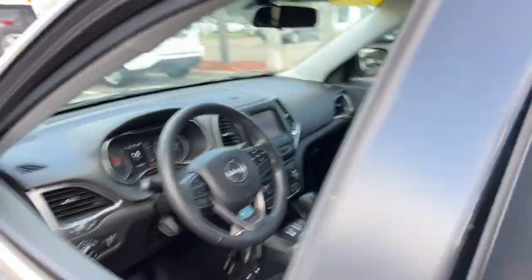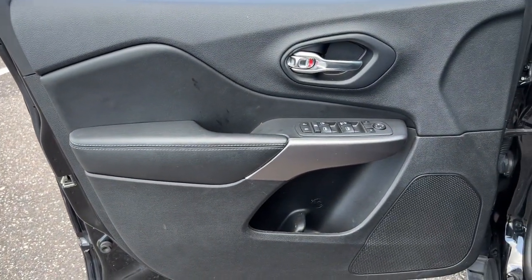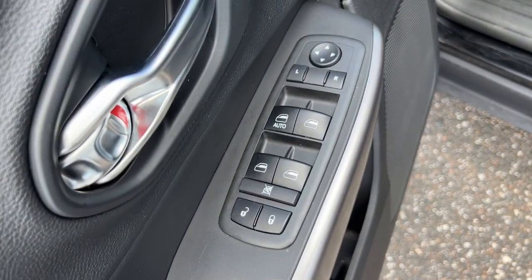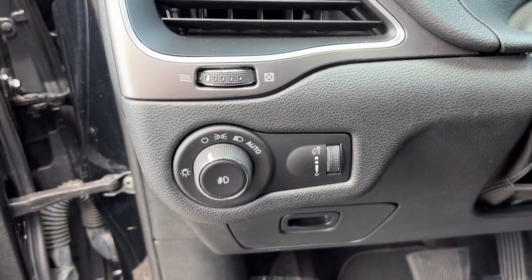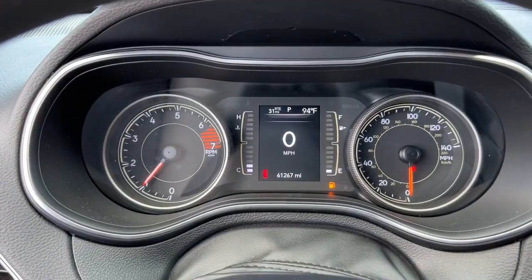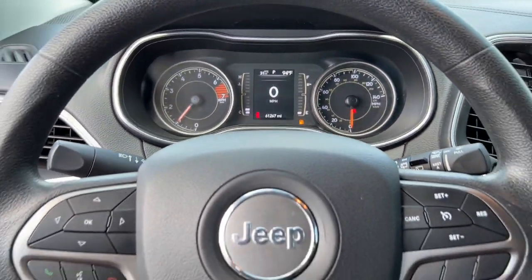The following are some of this vehicle's highlighted options: keyless entry, backup camera, fog lamps, aluminum wheels, electronic stability control, intermittent wipers, tire pressure monitoring system, trip computer, bucket seats, and power windows.